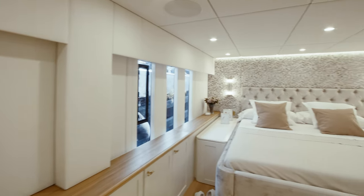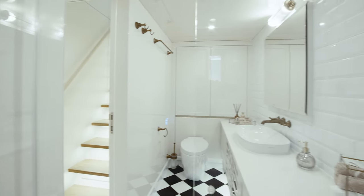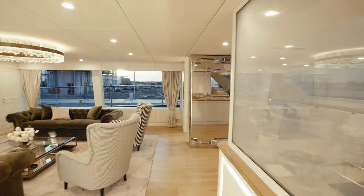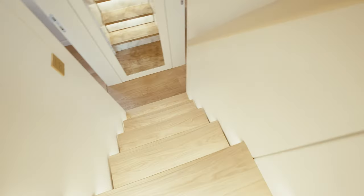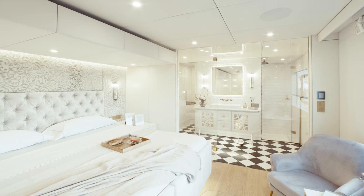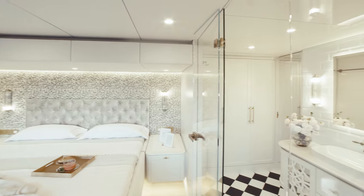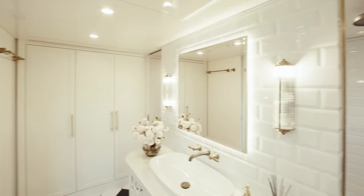Guest accommodation for 10 is spread across five large en-suite cabins. Located in the port hull, the master suite features a king-size bed and a relaxation area with ocean view. One of the suite's standout features is the generous master bathroom with classic black and white tiling.